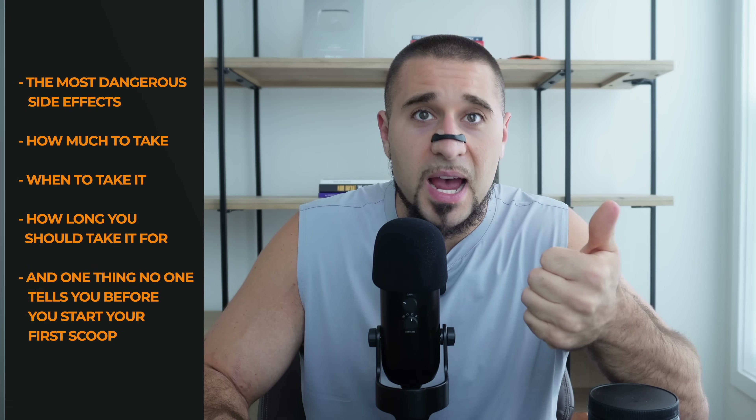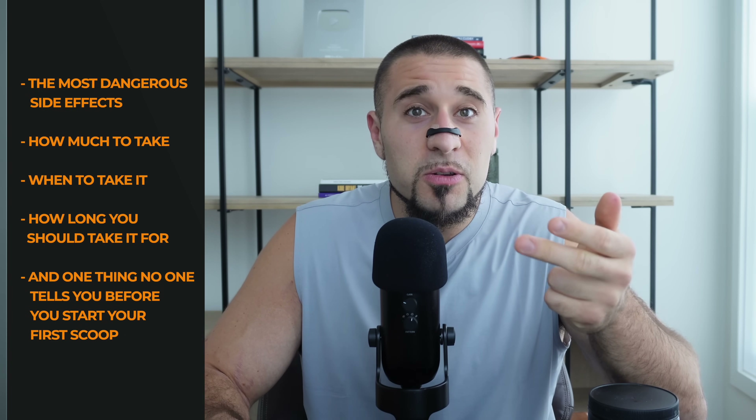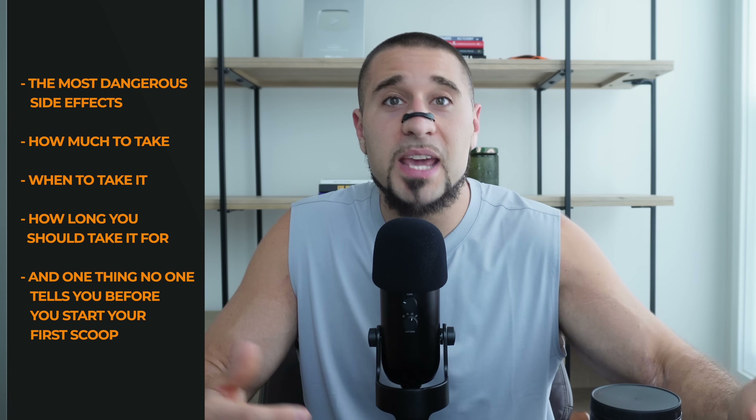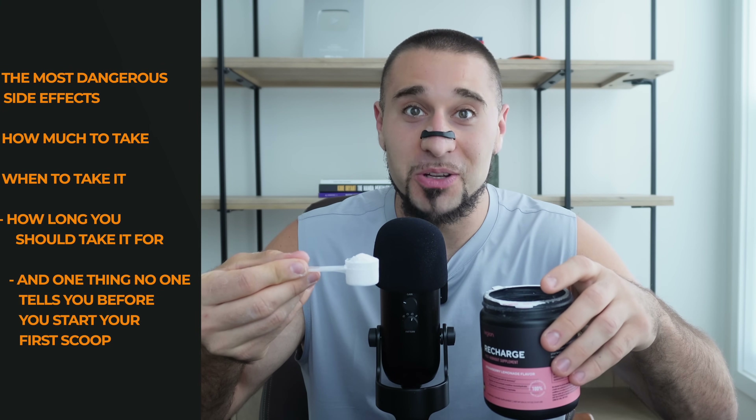I've used it for over 10 years and coached over 17,000 clients with their fitness journey. In this video, I will cover the most dangerous side effects, how much you should take, when you should take it, how long you should take it for, and the one thing no one tells you before you take your first scoop.